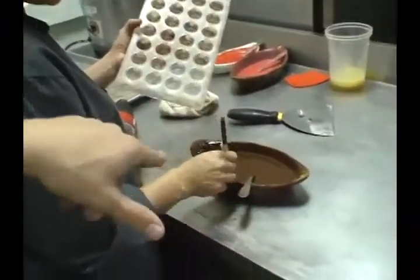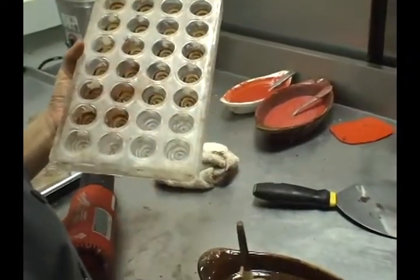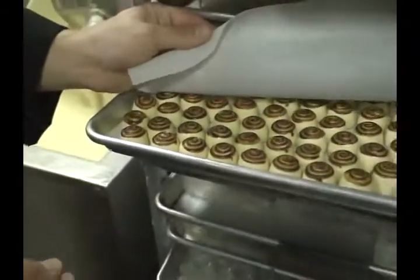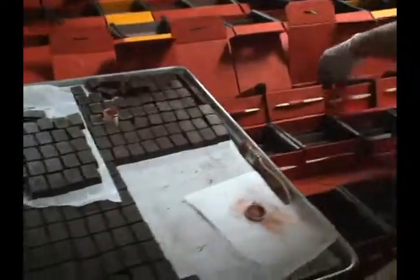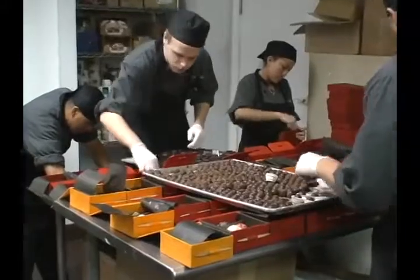Designs can be painted into the molds with contrasting chocolate. Sonia Martinez applies a swirl before adding a white chocolate shell and mint ganache filling. At another station, truffles get a dusting of edible copper before getting packed into colorful boxes.